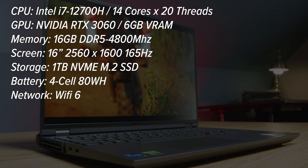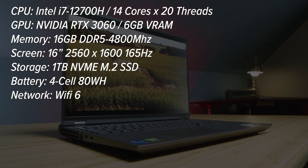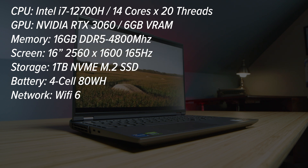The model I'm reviewing comes with the i7-12700H, RTX 3060, 16 gigs of RAM, and one terabyte of SSD. One thing that really stands out about this model is the latest 12th-gen CPU — it really kept this laptop cool and had great performance.